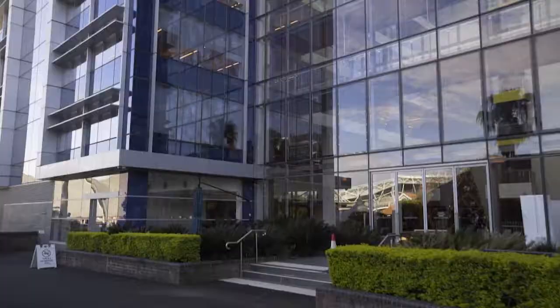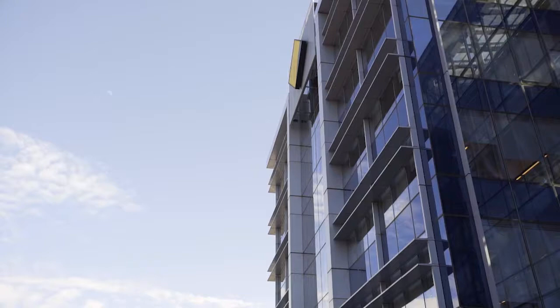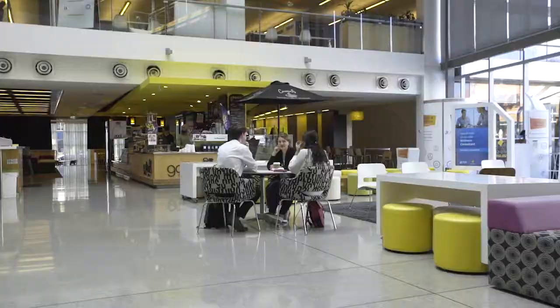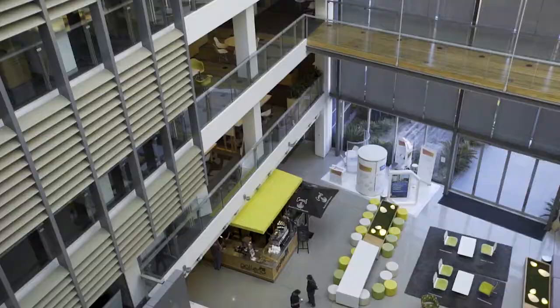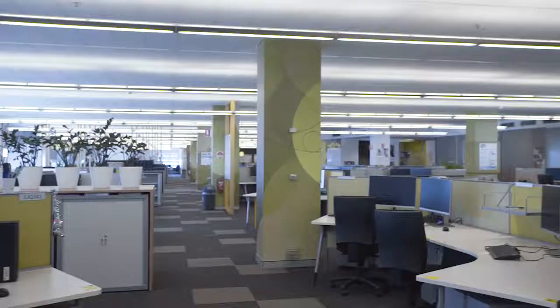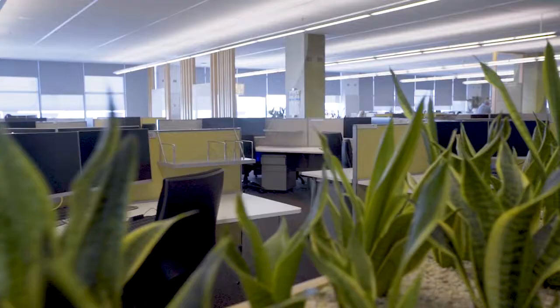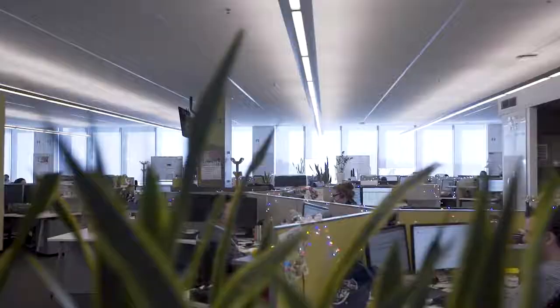Welcome to 10 Dawn Fraser Avenue where culture meets convenience. Located in the vibrant heart of Sydney Olympic Park, positioned on an island site, this A-grade building impresses from the ground up. The moment you enter, the sunlit lobby reveals six floors of spacious design with over 23,000 square meters of flexible modern office space and leading technology.